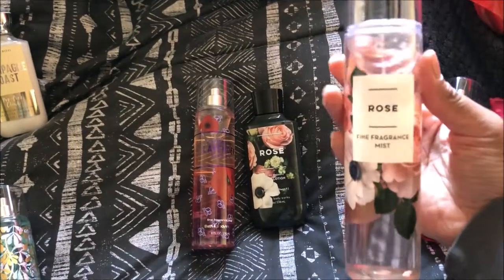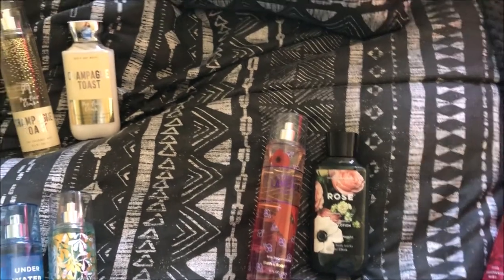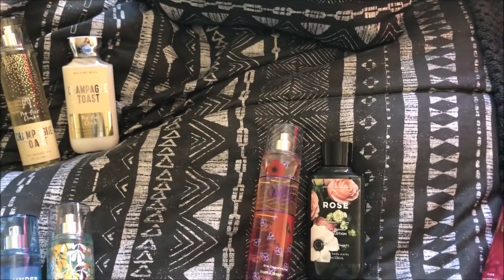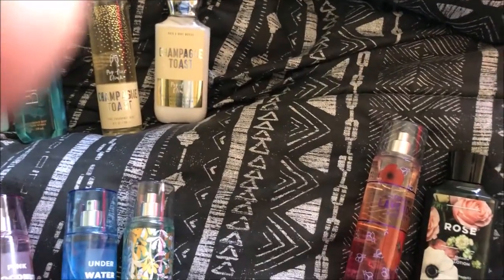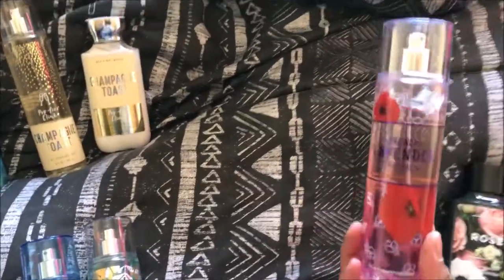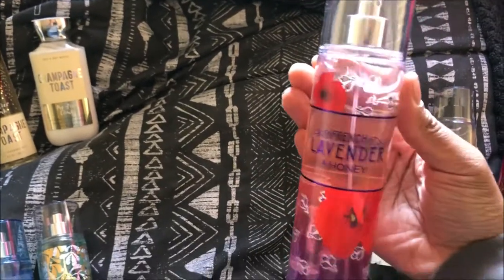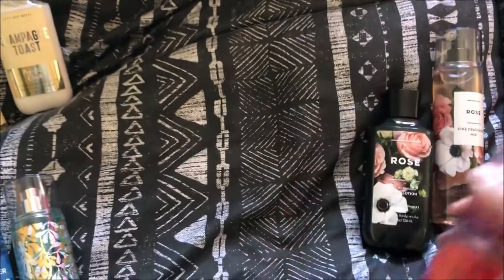And then we got Rose. This one smells good, it just doesn't go with my body — my body chemistry, I guess you can say. But it does smell really good, so this is for her. It went with her body though. So she got the Rose spray and the lotion. I'm being a terrible hauler right now. Then there's also the French Lavender Honey spray. This one smells good too, but it was really strong.